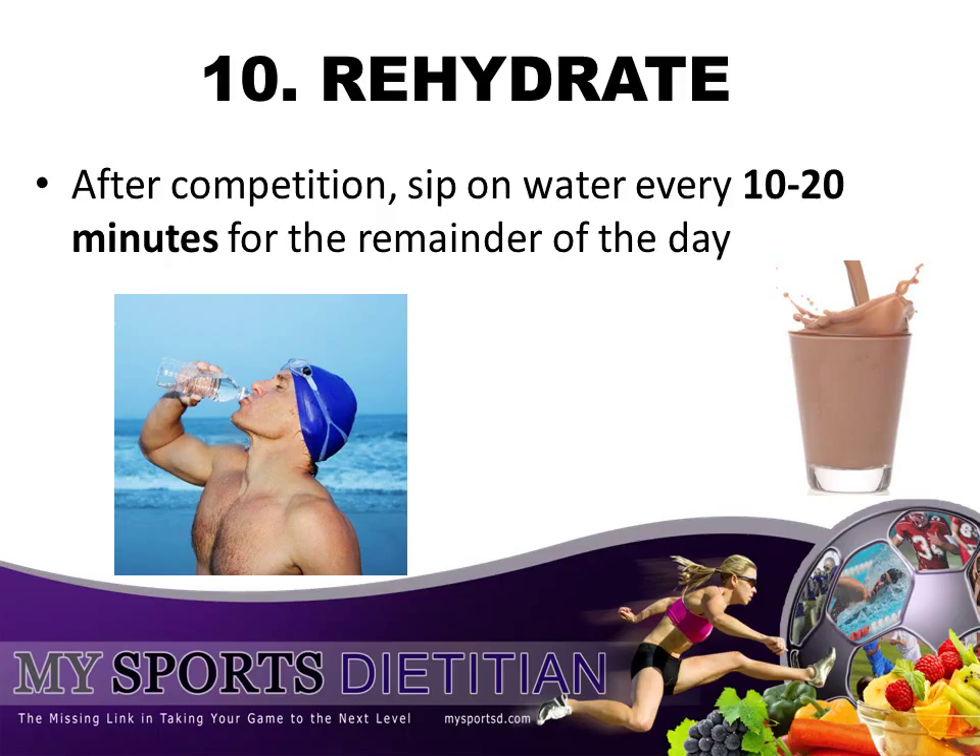Tip number ten: back to hydration — rehydrate. After your competition, your body is depleted of water and electrolyte stores. So make sure you continually sip on water every ten to twenty minutes for the remainder of the day to make sure that the following day your hydration level is just as optimized as it was leading up to the competition.